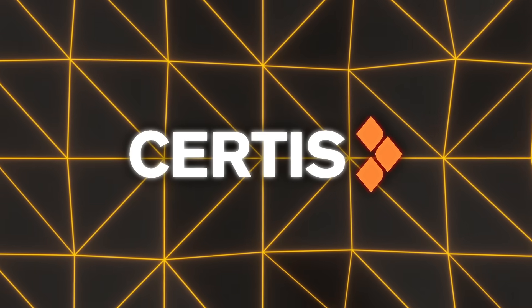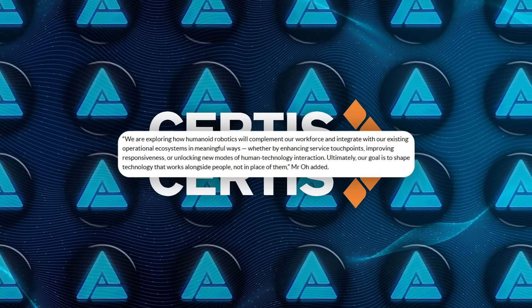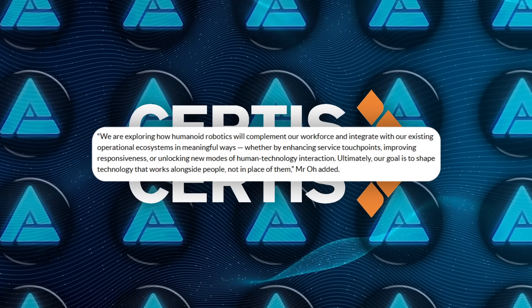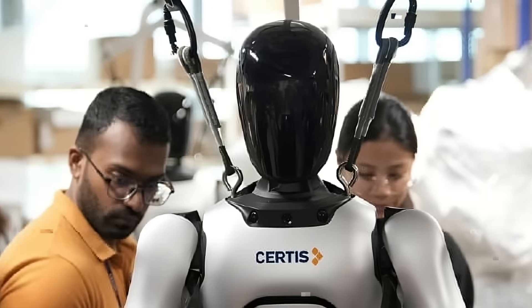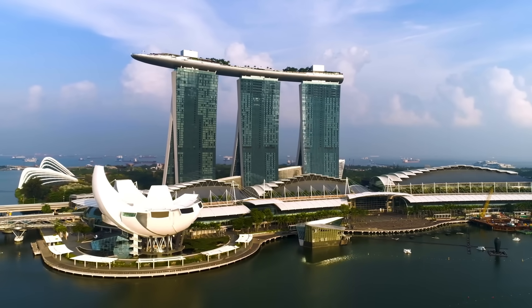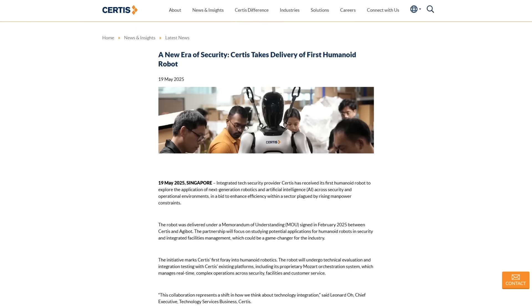The plan isn't to replace people, at least not yet. Sirtis is openly saying this is about figuring out how humanoids can fit into their existing systems, work alongside staff, and improve service without spooking anyone or breaking anything. It's a thoughtful, controlled rollout. And in a place like Singapore, which is big on robotics and automation, this kind of slow public experimentation makes sense.